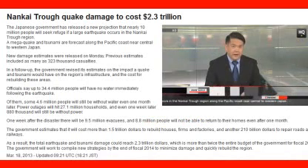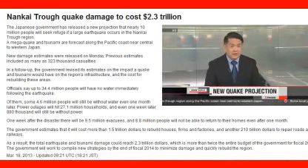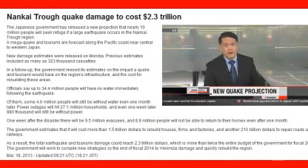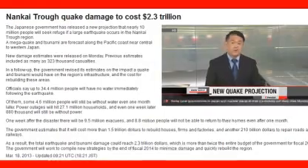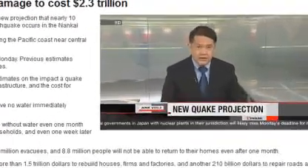Disaster management officials in Japan have released statistics they know are shocking but that they hope will help people prepare. They say damage from an earthquake that's expected to hit any time could reach 2.3 trillion dollars in a worst case scenario — more than twice the current national budget.